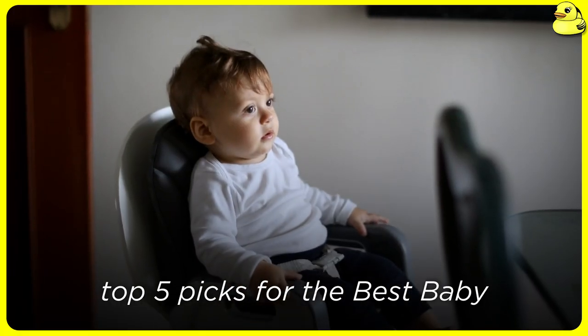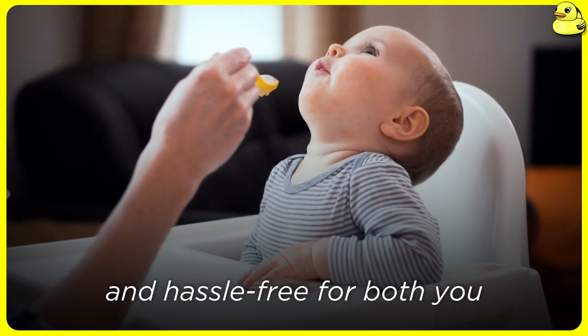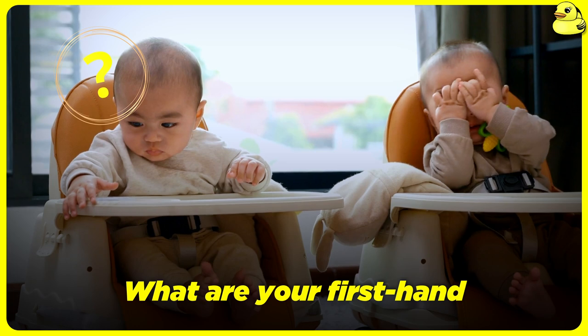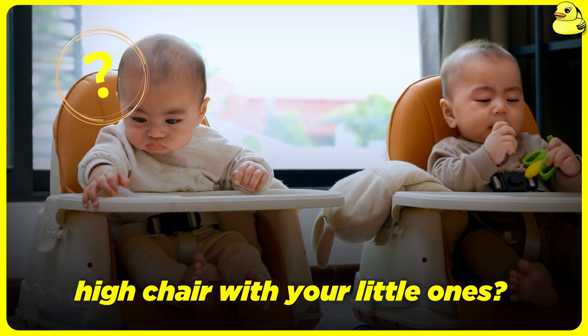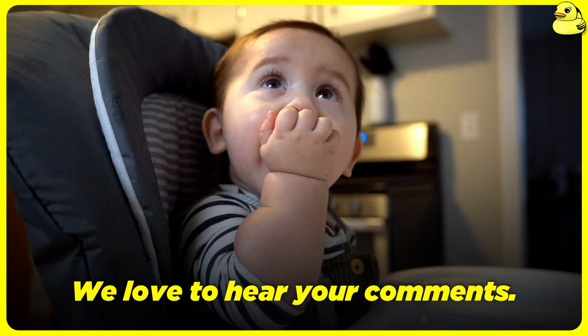These are our top 5 picks for the best baby high chairs of the year. Ultimately, the right high chair will make mealtimes more enjoyable and hassle-free for both you and your little one. What are your first-hand experiences with these high chairs with your little ones? Your honest feedback can provide invaluable guidance to fellow parents. We'd love to hear your comments.